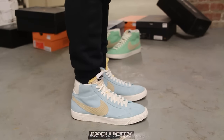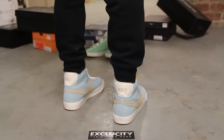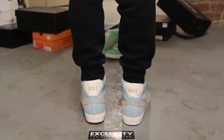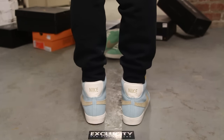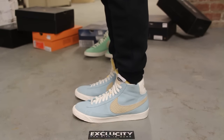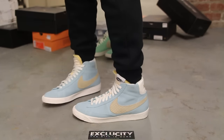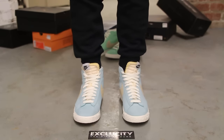Alright guys, so this is what the Blazers in the Copa colorway looks like on feet from the ice cream pack. We did do an unboxing video to this shoe, so if you haven't checked that out, you could go check that out first. We are filming in HD, so switch your settings to 1080p to get a better look at the shoe. This is what the Copa Blazers mid vintage looks like on feet.